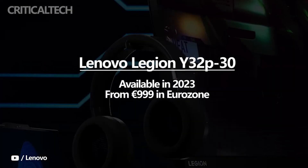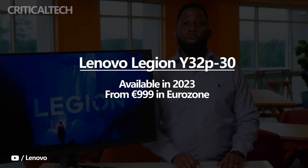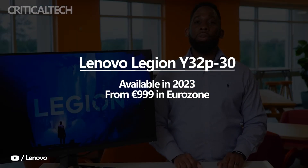Lenovo has not confirmed a release date for the Legion Y32P30, but it will be available in 2023. When it does hit the market, the company says the monitor will cost 999 euros in the Eurozone.